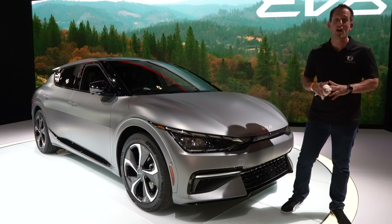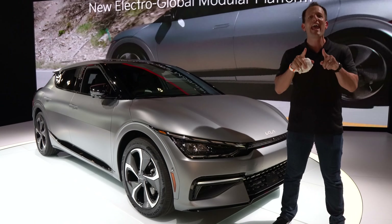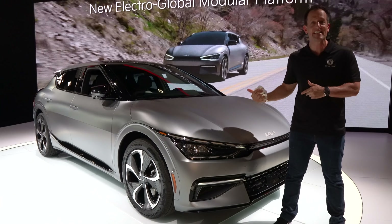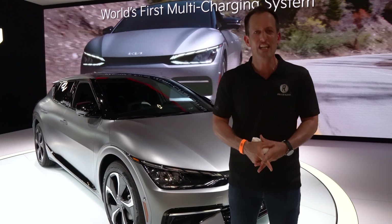Hey guys, what's up? It's Joe Rady from Rady's Rides. We're here at the 2021 Chicago Auto Show, and guess what? We're back on the auto show route, and there's some electrifying things happening at the Kia booth. This is it. This is the one you've been waiting for. This is the all-new 2022 Kia EV6 GT Line.